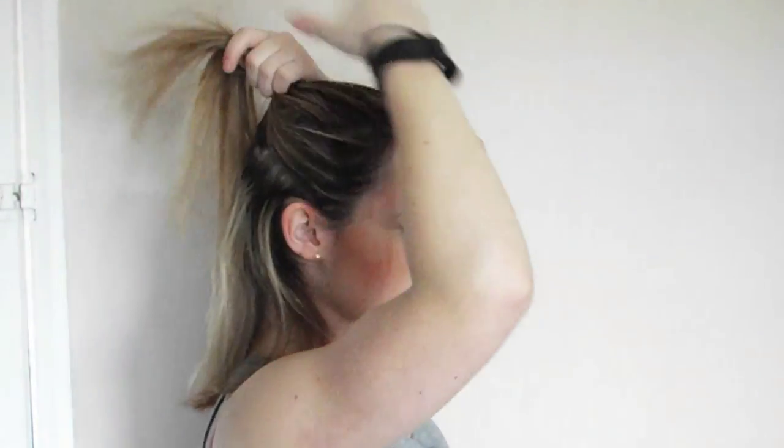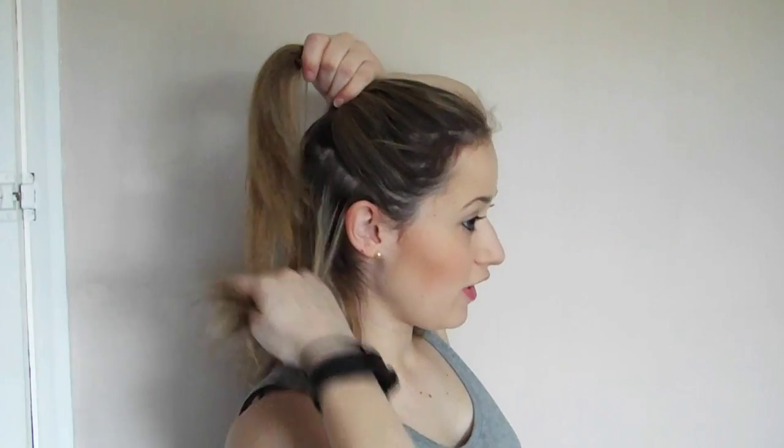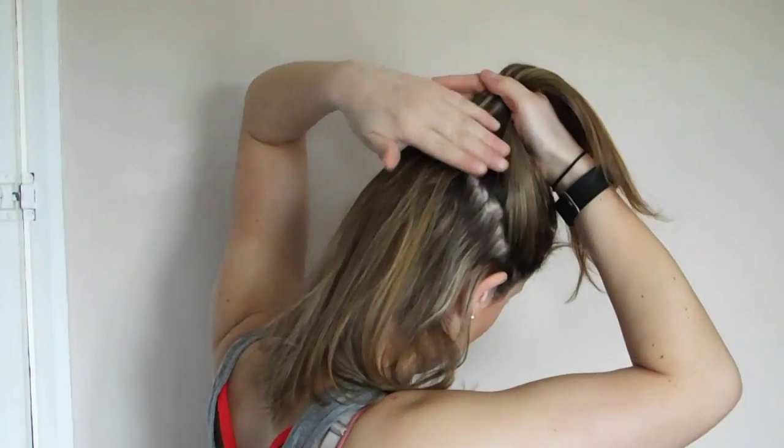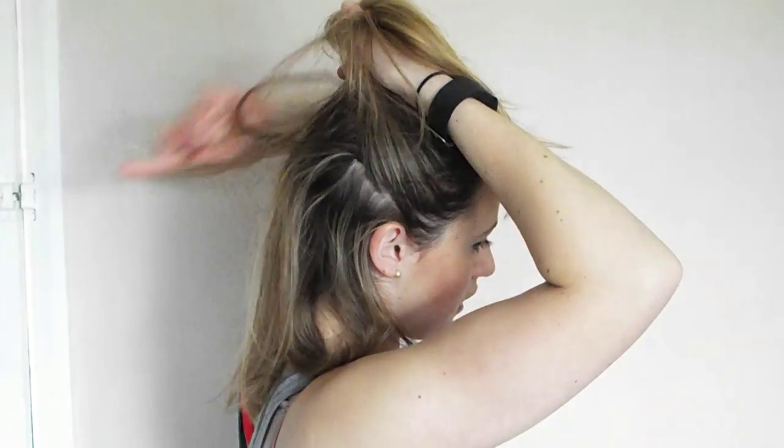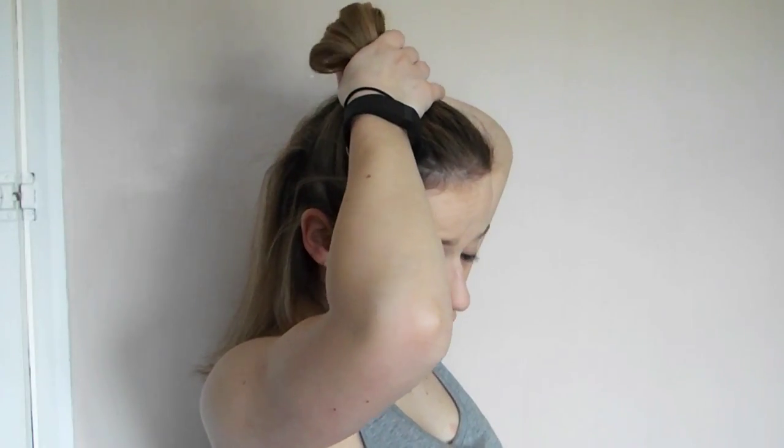The first hairstyle is super easy — it's kind of a half up, half down, but I like to add a twist to it. All I'm going to do is grab half of my hair and pull it all back. Because I have quite thin hair, if I put all of this up it'll look super thin, so actually under my ponytail I'm going to take some hair from underneath and lay it back down to make the bottom bit much fuller.